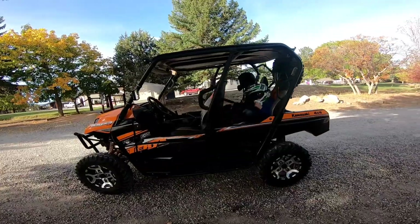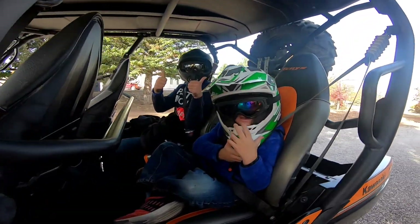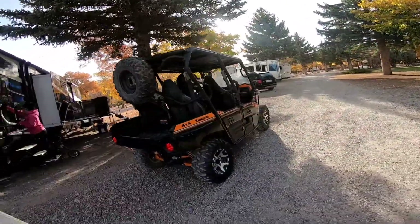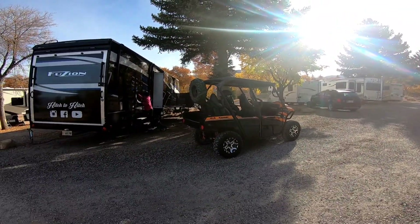We got the side-by-side — this is the one we got for the day. We've got a spare tire up top in case we need it, and we're going to cruise for the day.